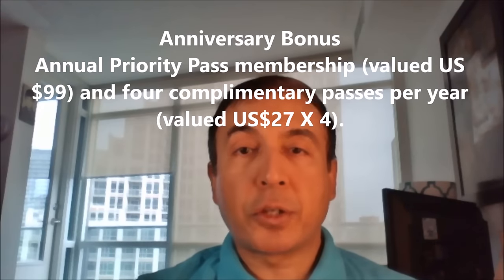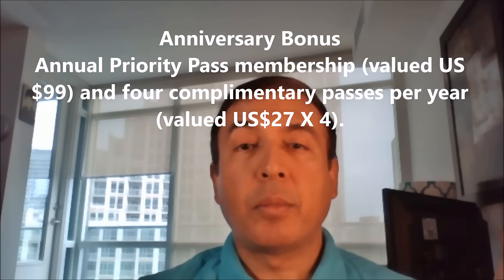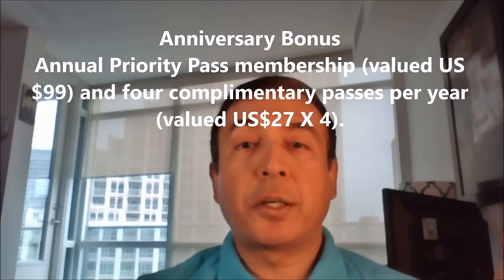Let's look at some features of the BMO World Elite MasterCard. You can redeem points through the BMO Rewards program for your complete trip including taxes and surcharges. BMO also provides a price match guarantee.